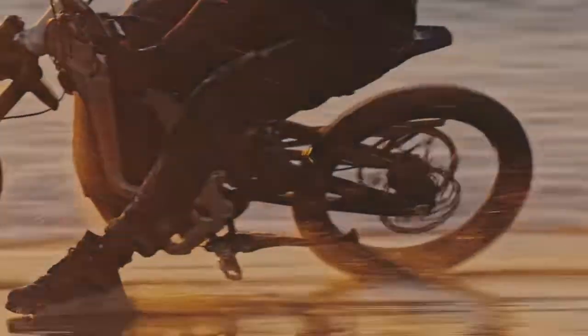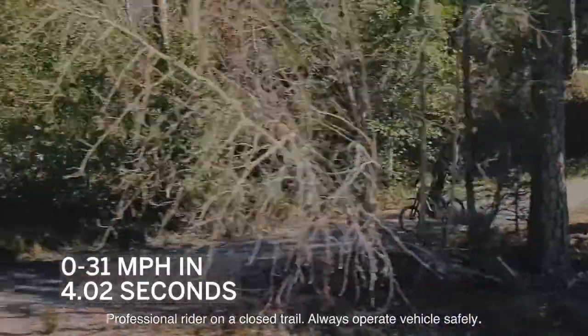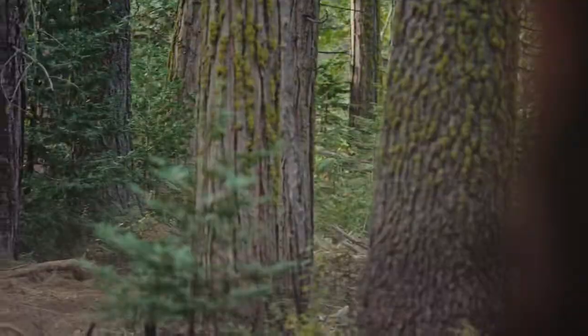Most importantly, the Segway bikes are built with a shock-reducing body, so you get to experience comfort which most off-road bikes don't offer. Bring out the off-road biking monster in you with these big guys.